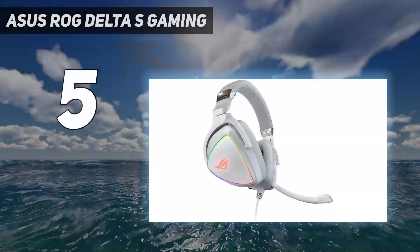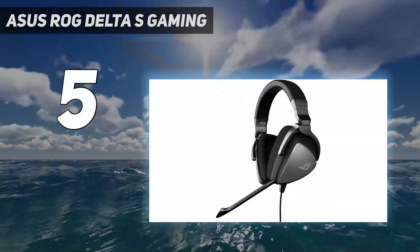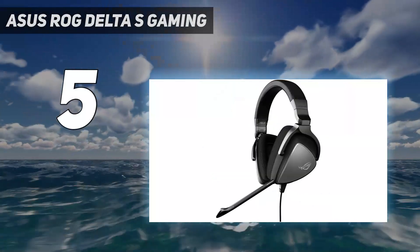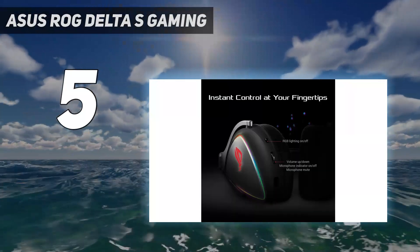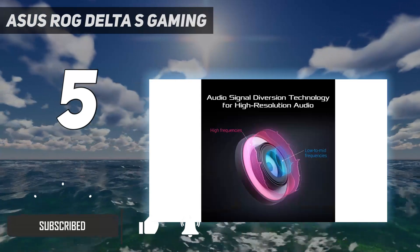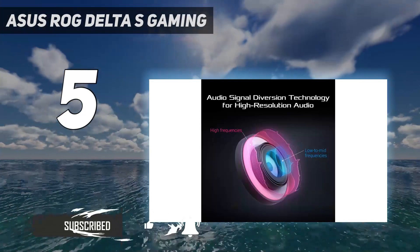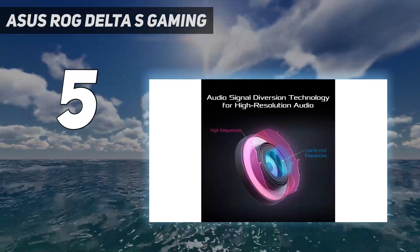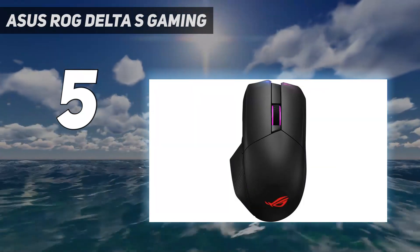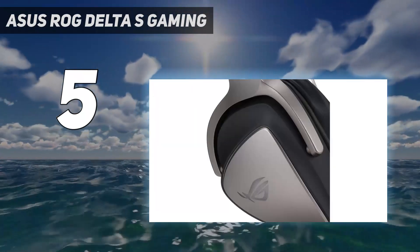Starting at number 5: the Asus ROG Delta S Gaming. This one might catch you off guard. The best wired gaming headset doesn't come from one of the typical brands behind the best gaming headsets, though it is the brand behind many excellent gaming devices. The Asus ROG Delta S manages to be a true standout, and a lot of its excellence is actually achieved thanks to its wired connection.